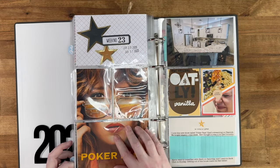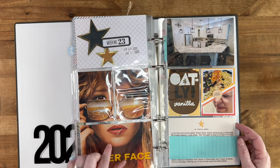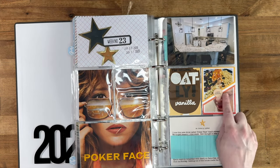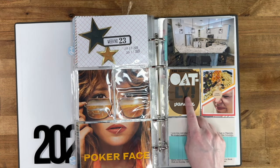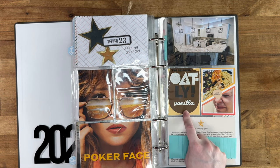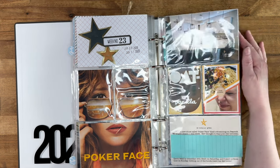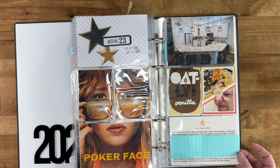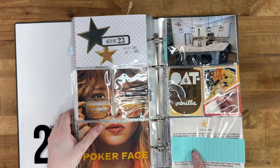Week twenty-three, I was really into the show Poker Face. In the summer there's not a lot to do here so we watch a lot of TV anyway. Here's me trying one of the Hungry Root recipes — I obviously did not like it. I found new dairy-free ice cream bars that I really love. And this is our kitchen finally all done — it has the backsplash, the new paint, the pendant lights, everything. It was finally finished in June after starting in December.